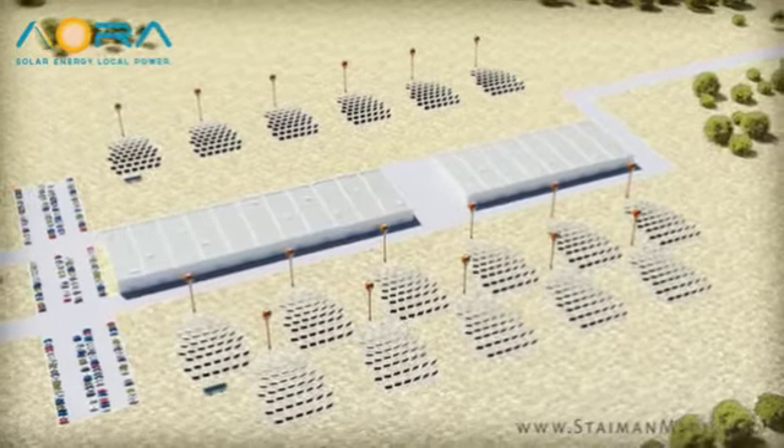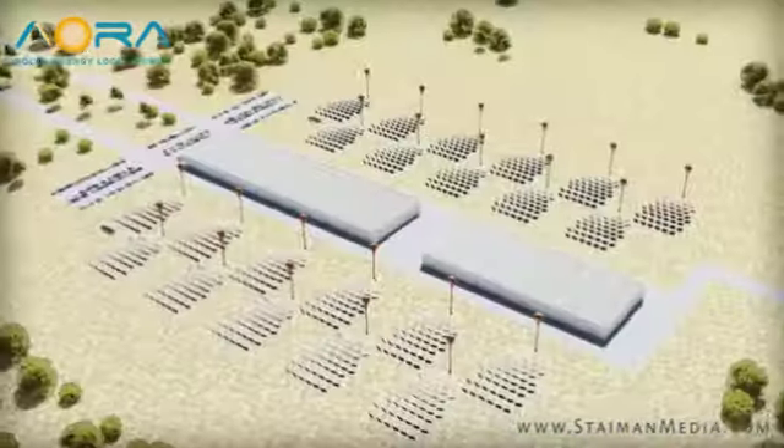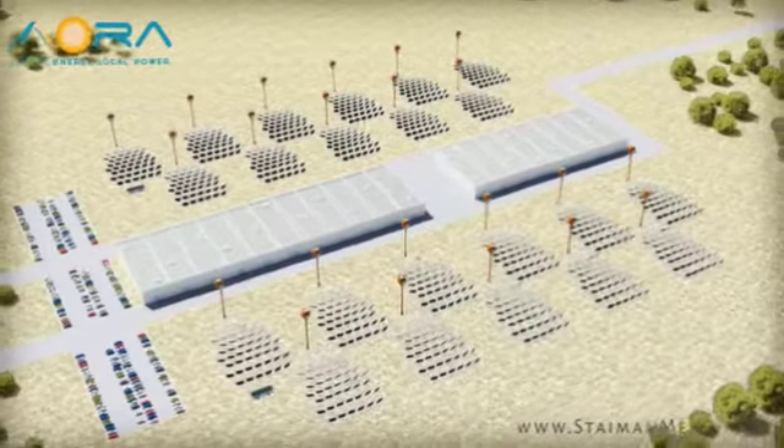This modularity allows for unprecedented flexibility, allowing for quick implementation in as little as six months, installation on uneven terrain, and adding units as the factory's needs increase.